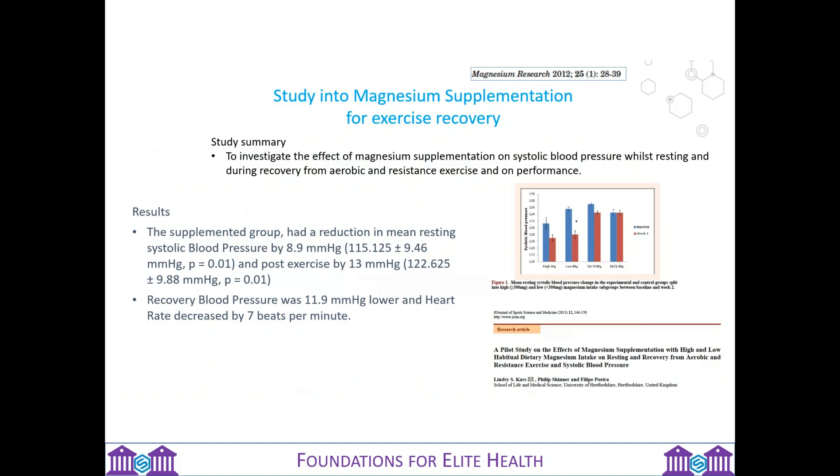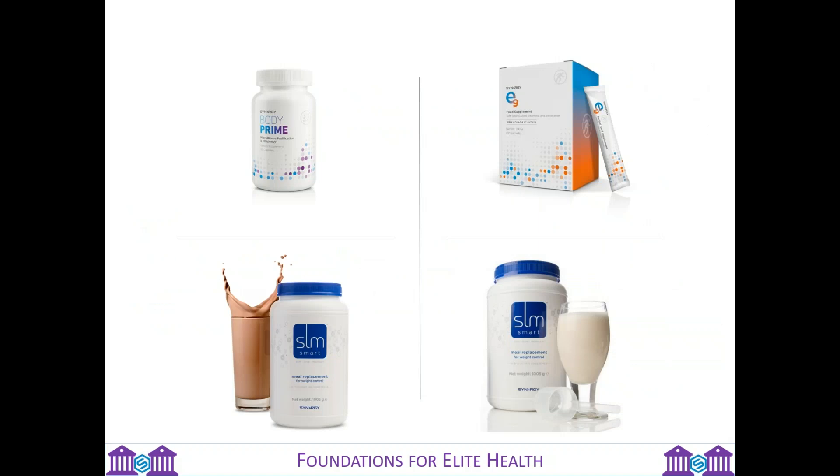Taking Body Prime alongside pro-arginine is a really important pair of products for anybody with cardiovascular disease, or people over 40 who may not yet have signs of blood pressure but will be experiencing thickening of the arteries as we age. Taking a magnesium supplement with pro-arginine is going to have a huge impact on protection against heart disease, which is the number one killer in the world. Magnesium has also been studied with coronary artery disease and shown superb effects. It was also tested to show that magnesium helps your resting systolic blood pressure, enabling your body to recover from aerobic exercise and resistance training, which helps your performance. It's important to bring magnesium into your diet if you are into sports and fitness, along with protein shakes and E9.